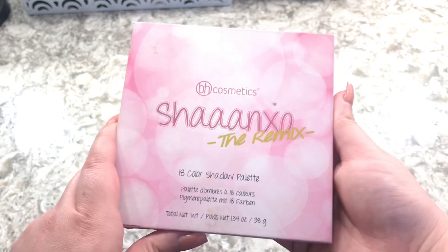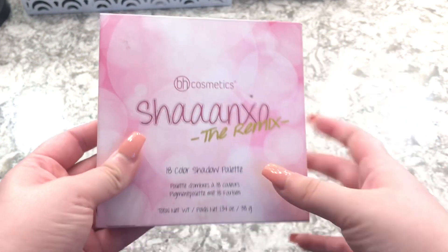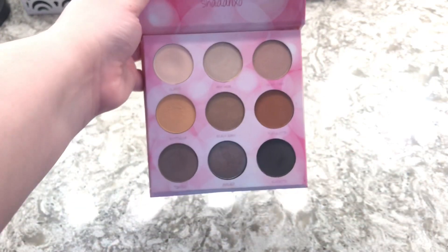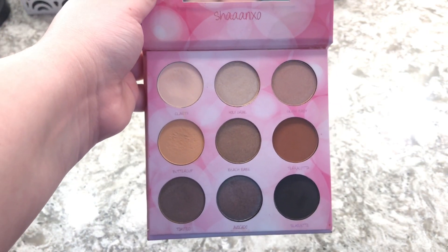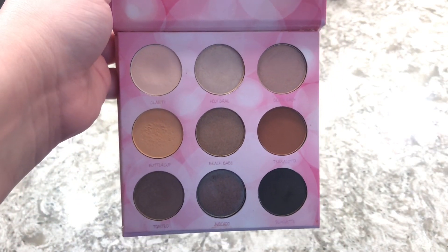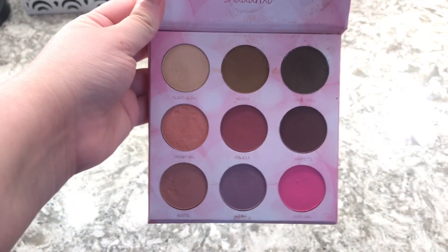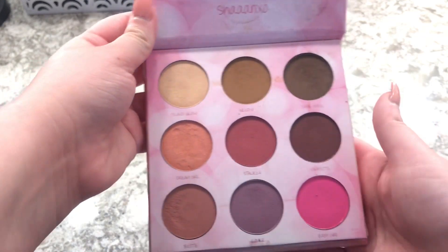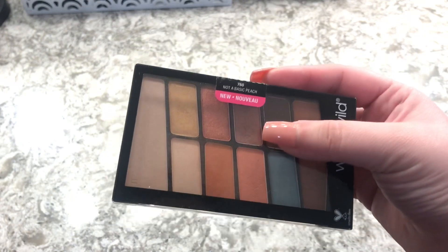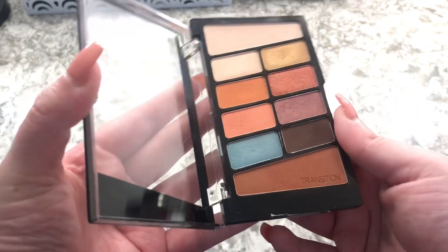The next one is the BH Cosmetics Shan x O The Remix. I know they don't sell this one anymore, but you might find it at TJ Maxx or Marshall's. I love this palette — it's double-sided, with her original eyeshadows on one side and new colors on the other. Great eyeshadows for a really great price.